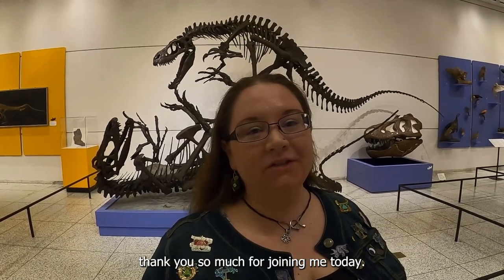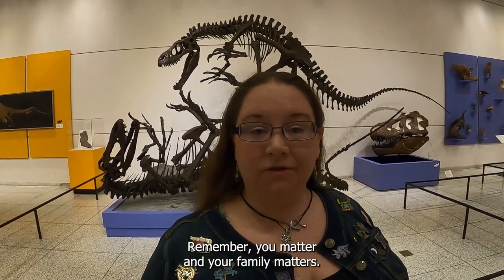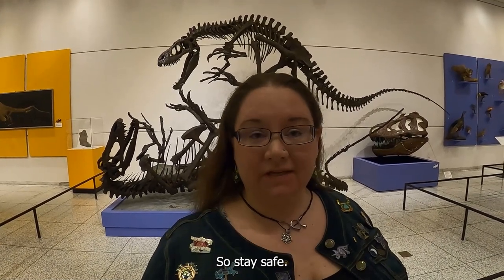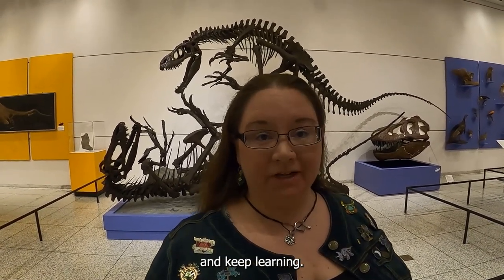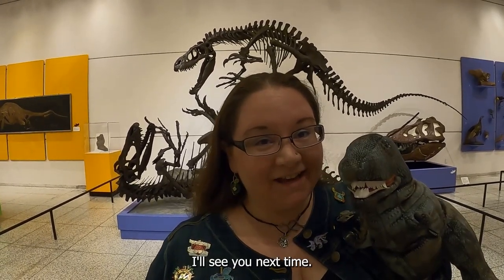Small Explorers, thank you so much for joining me today. Remember, you matter and your family matters. So stay safe and keep learning. I'll see you next time. Rawr!